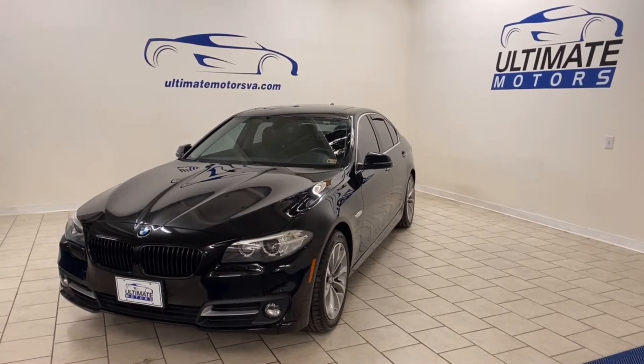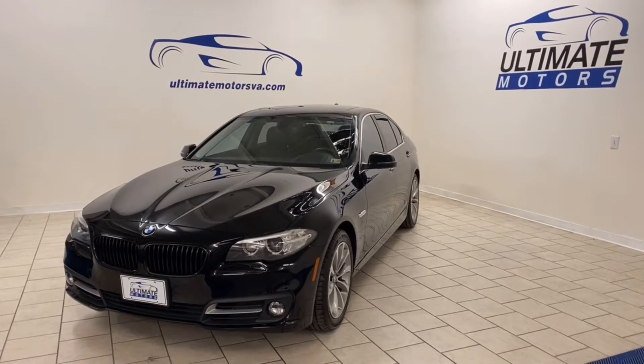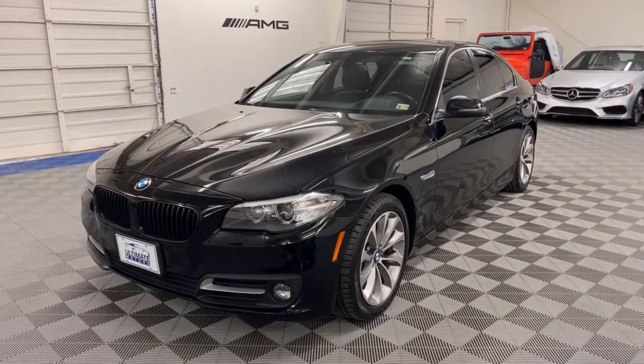Today at Ultima Motors, we have a 2016 BMW 528 X-Drive. Let's do a quick walk around.